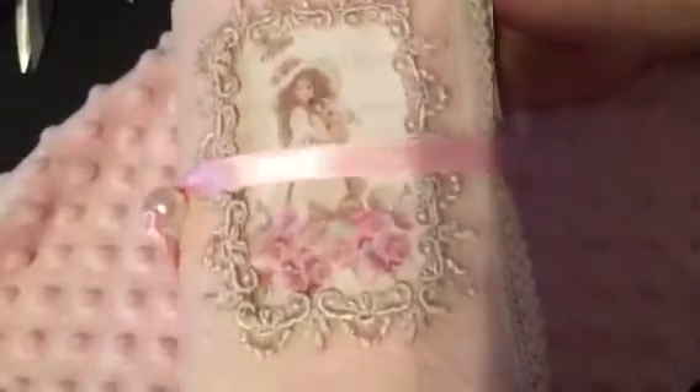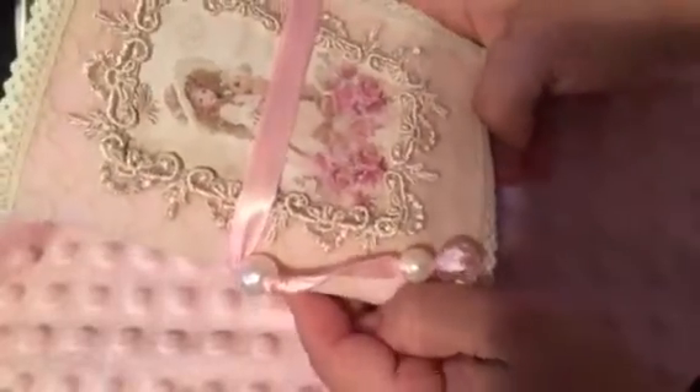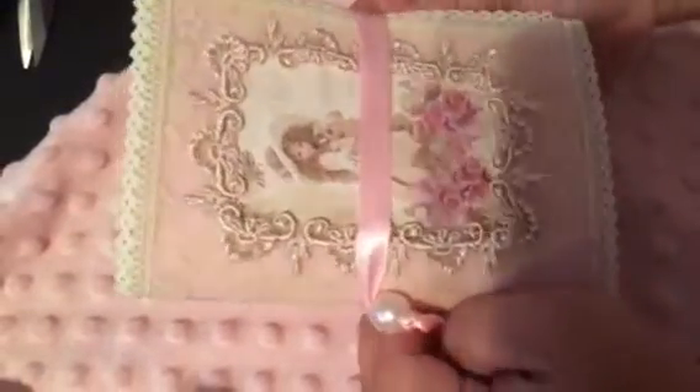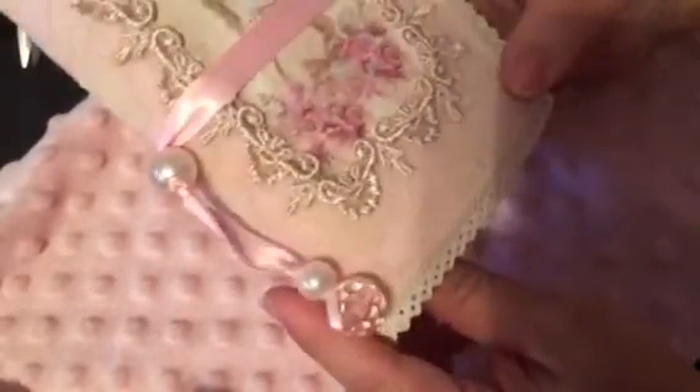I finished what started out to be a traveler's notebook but ended up turning into a junk journal, and this is what it looks like. I really like the way it came out — it looks very cute, sort of a cross of vintage and shabby chic. I forgot the exact size but it's a little bit larger and longer than my hand. I used some beads from my stash to make the clasp.